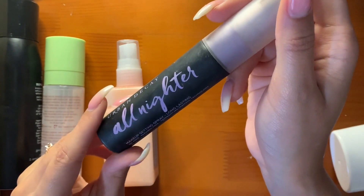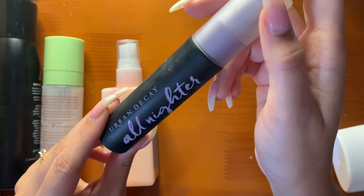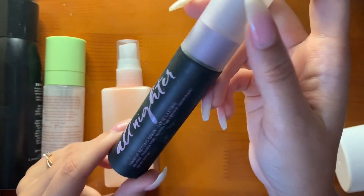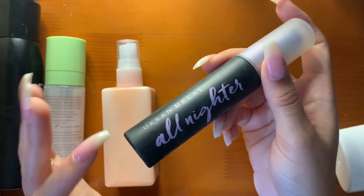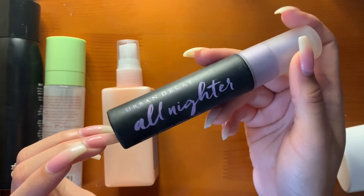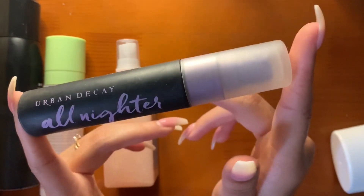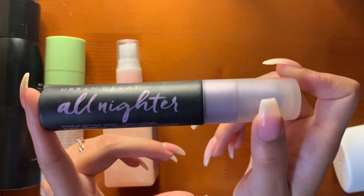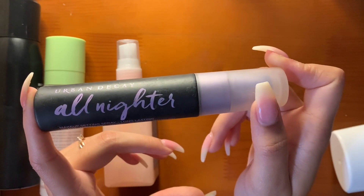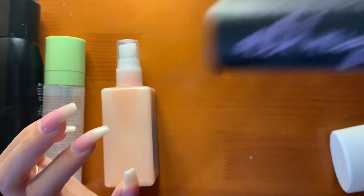The Urban Decay All Nighter Setting Spray makes my makeup last all night, all day, all week. I don't have a huge one because I don't need my makeup to last that long all the time — I don't do full glams all day like that. But if I do, this is what I'm using. I hate the smell and the mister is a little bit aggressive, but I love it and I'll probably always have a mini on deck.